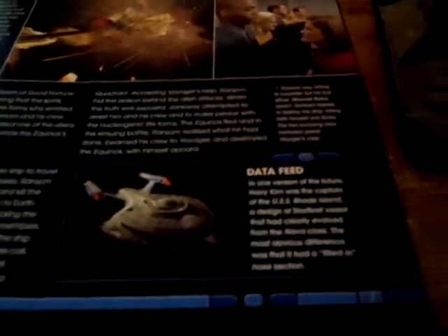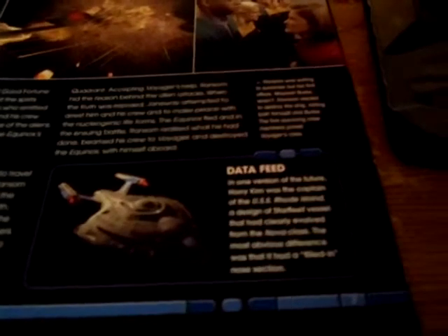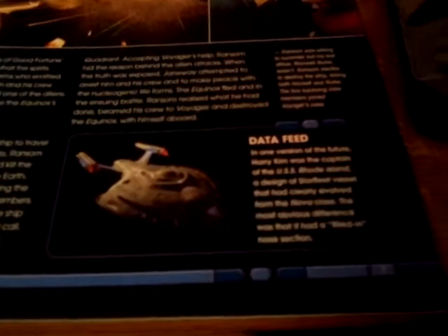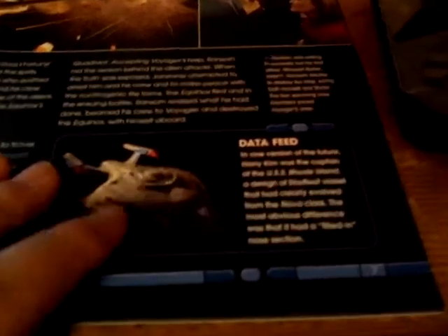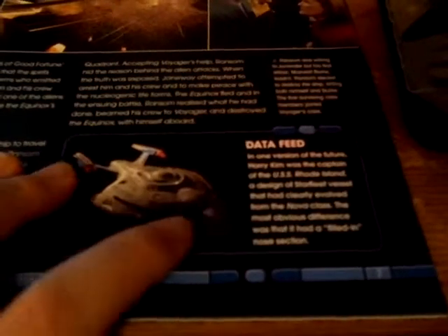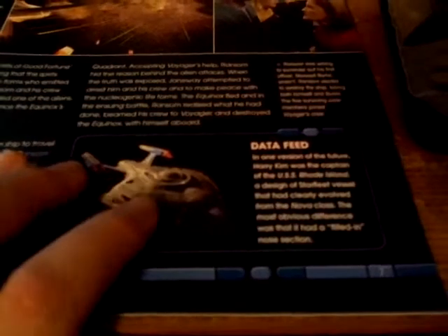In one version of the future, Harry Kim was captain of the USS Rhode Island, a Star Trek vessel design evolved from the Nova class. The biggest difference is that the nose is actually filled in. If you were to play Star Trek Online, you'd find the Rhode Island is a Nova class, but the biggest difference is that the nose section is covered up.